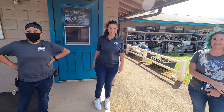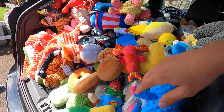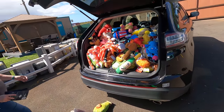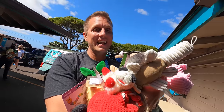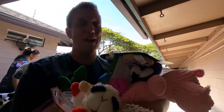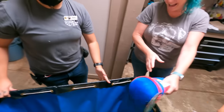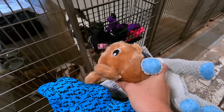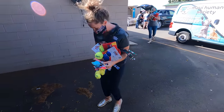We went to the first store and bought all their toys, then went to a second store but ran out of room. We had so many toys we needed help carrying them in. Everyone grabbed a toy or two or twenty. We didn't quite think through where to put them all, but we upgraded to a bigger toy trolley. High five!